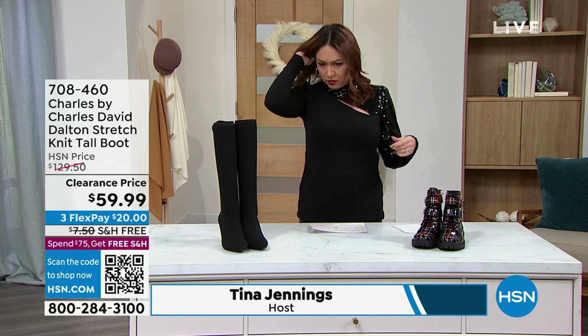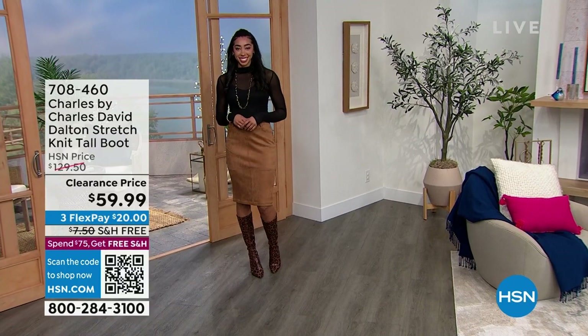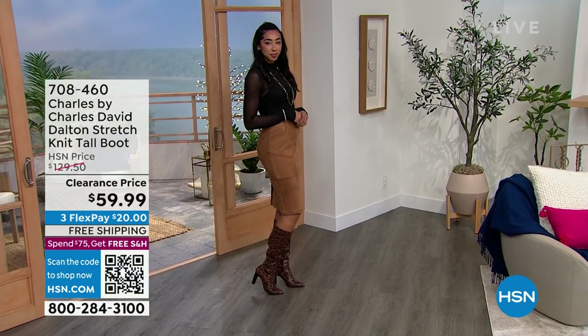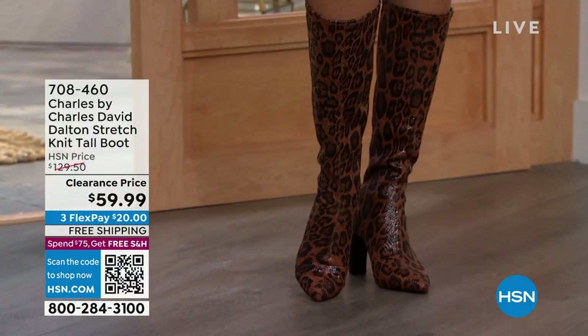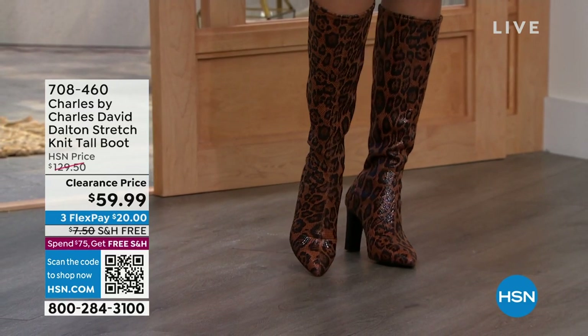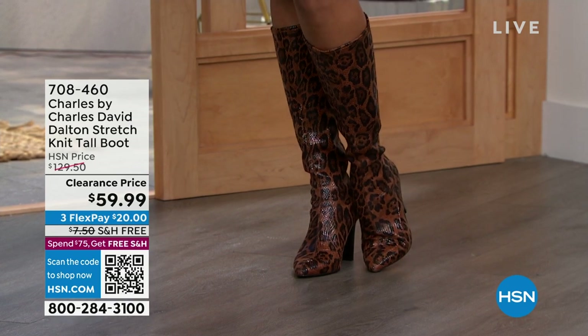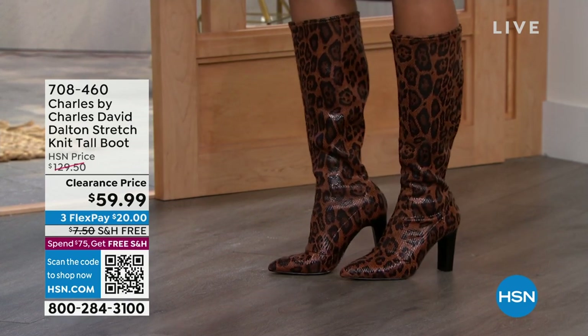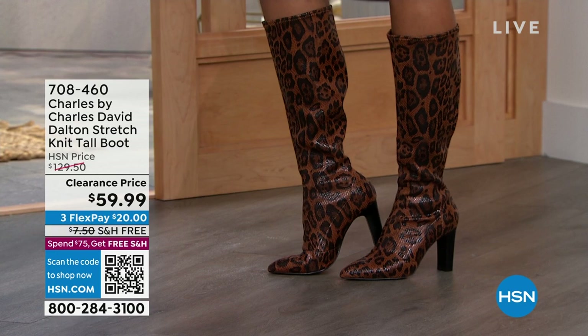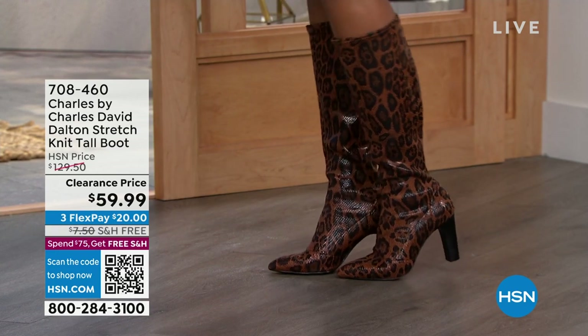Look at these gorgeous boots right here — these are by Charles by Charles David. These are a beautiful stretch knit tall boot. These are the camel leopard, three and a half inch stacked block heel. These are a showstopper. We have them in sizes six through 10, half and whole sizes, and 11 and 12 as well.